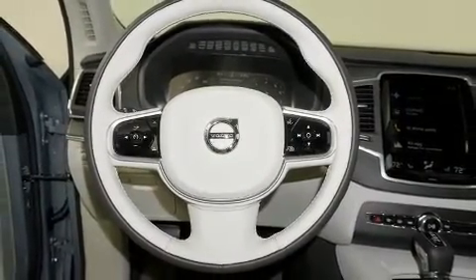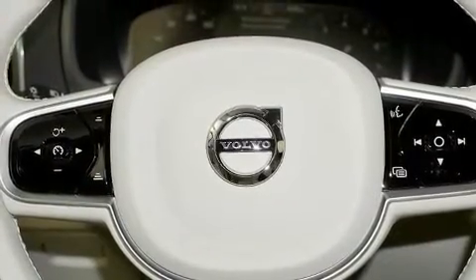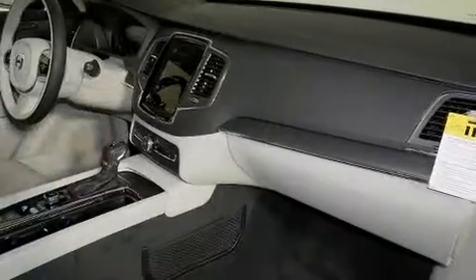Volvo ensures the safety and security of its passengers with equipment such as dual front impact airbags with occupant sensing airbag, front side impact airbags, traction control, and brake assist.